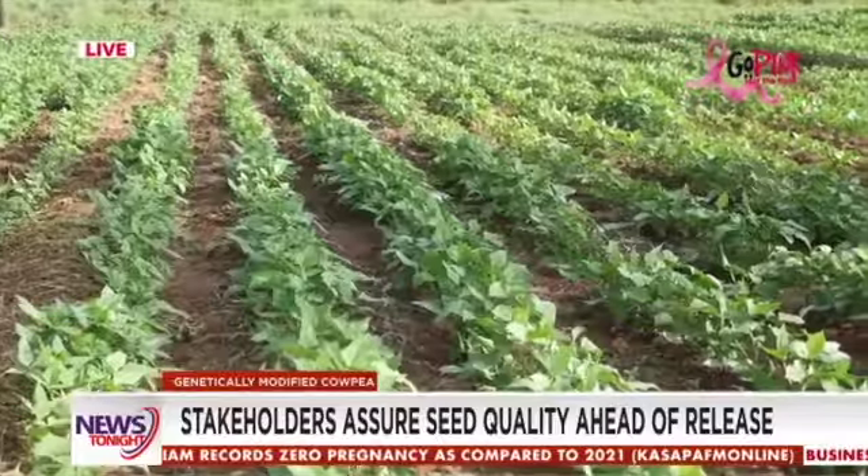In Nigeria, a system of scratch codes was used, putting the power to verify the authenticity of the seeds directly in the hands of the farmers.